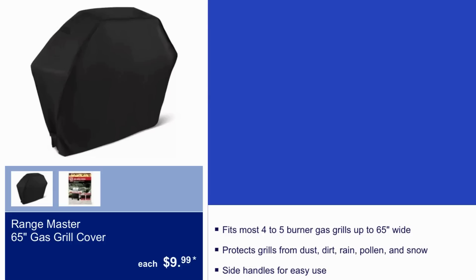Here we have the Range Master 65-inch gas grill cover for $10. It fits most four to five burner gas grills up to 65 inches wide and protects grills from dust, dirt, rain, pollen, and snow. It has side handles for easy use.